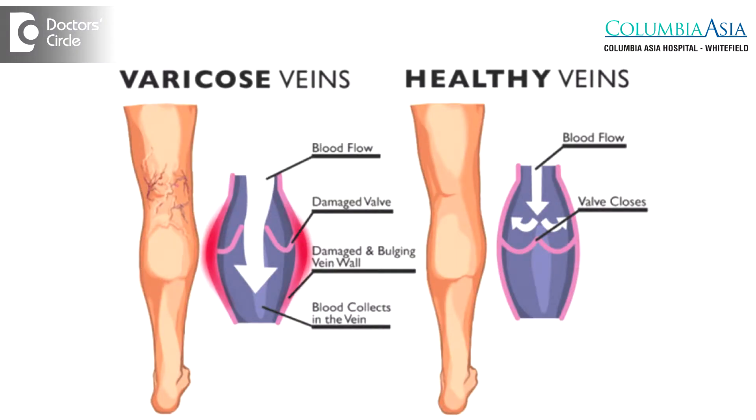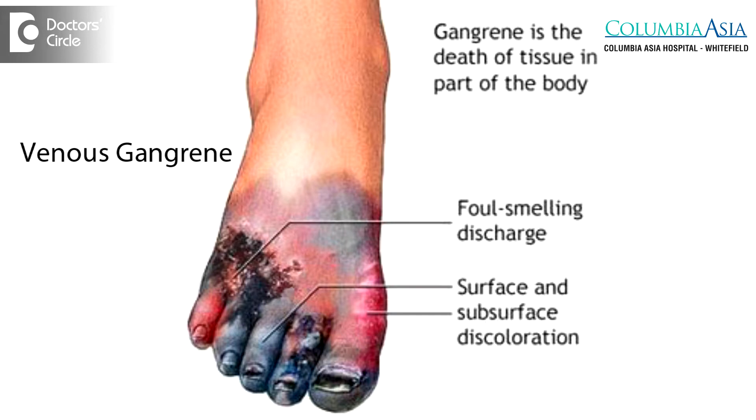Varicose veins as such do not usually lead to amputation. It is only in very rare cases where varicose veins lead to venous gangrene or very severe ulcerations — but those are extremely rare.